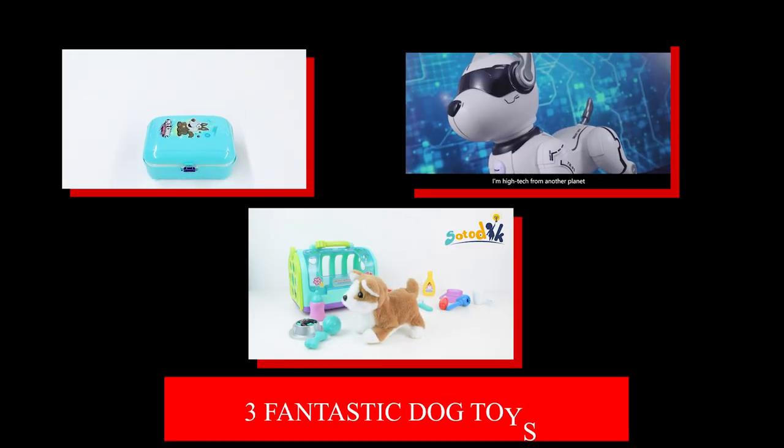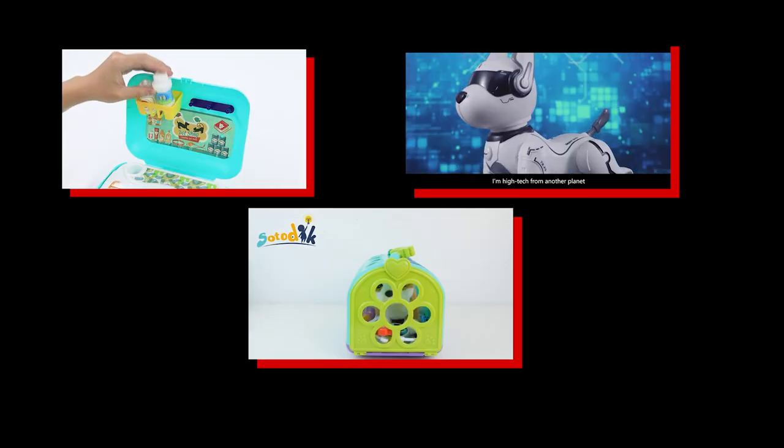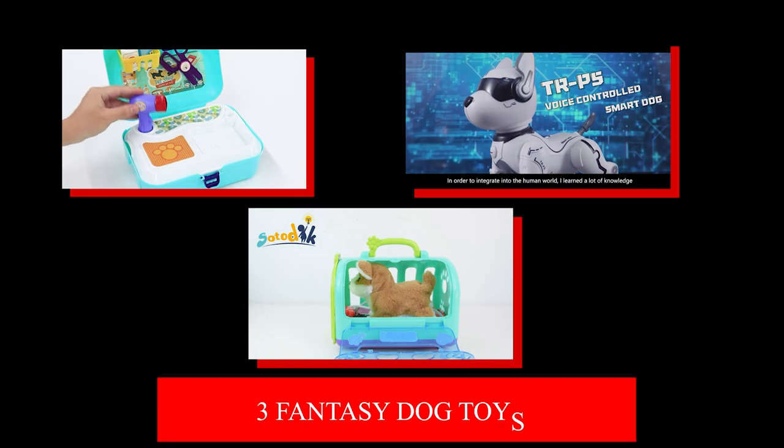Three Fantastic Dog Toys. Your kids may adore dogs, and because of this, in this video, we will look at three fantastic dog toys.